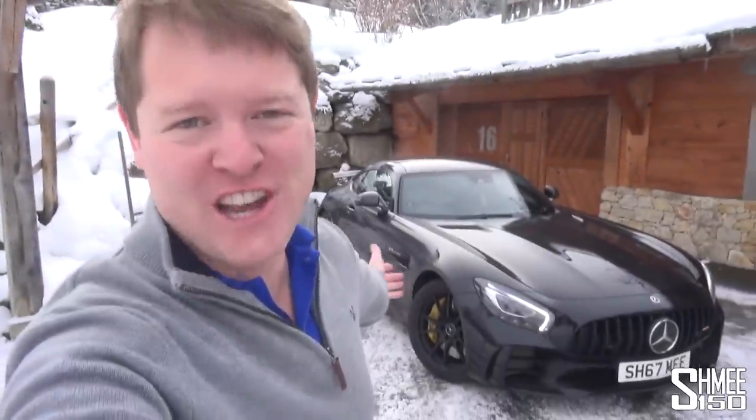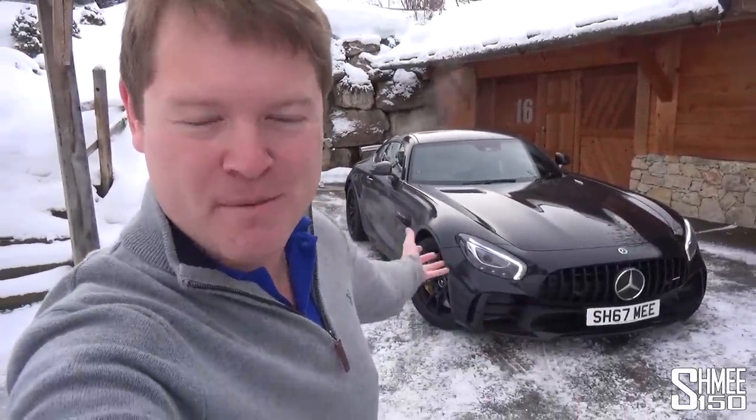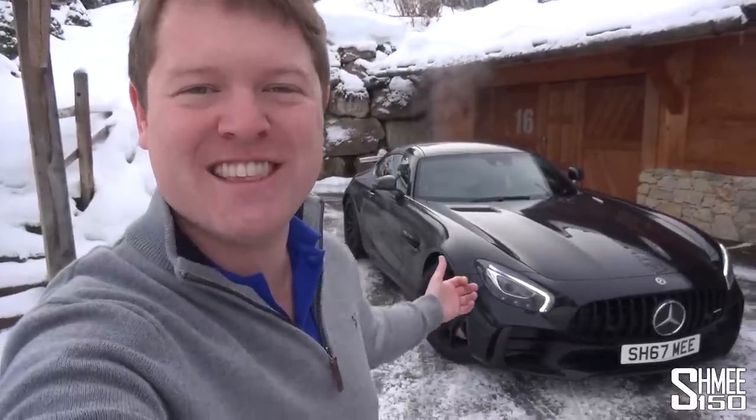Hi guys, I'm Shmee. Hello, good morning to you. Welcome to the snowy French Alps, where the roads are looking rather white and slippery. And welcome also to the Schneemobile — Schnee, German for snow, get it? Shmee-mobile? You're probably there already. The AMG GTR.